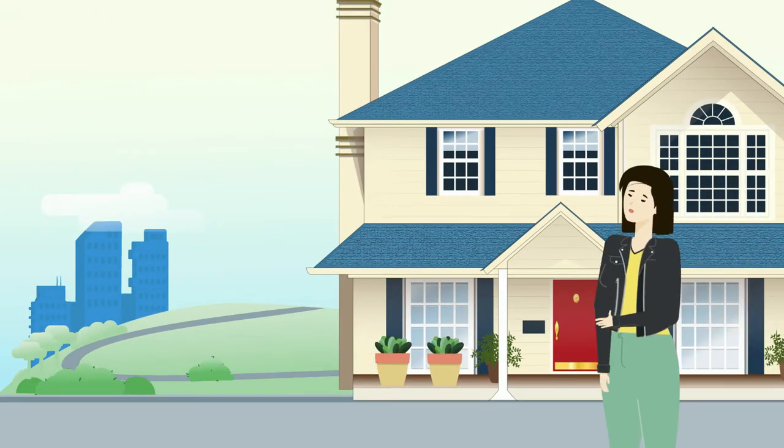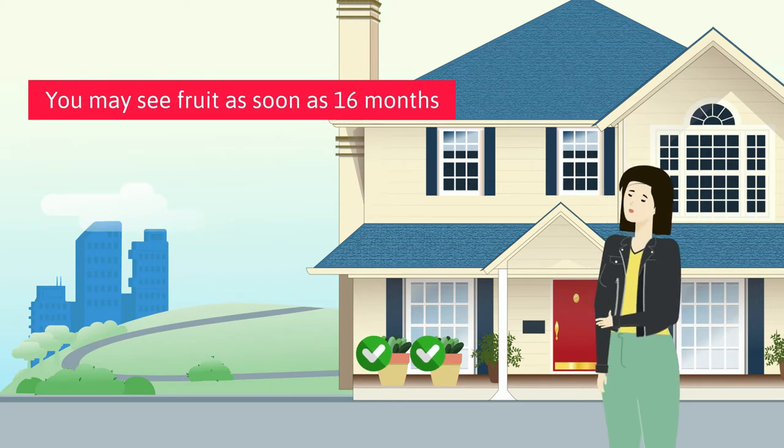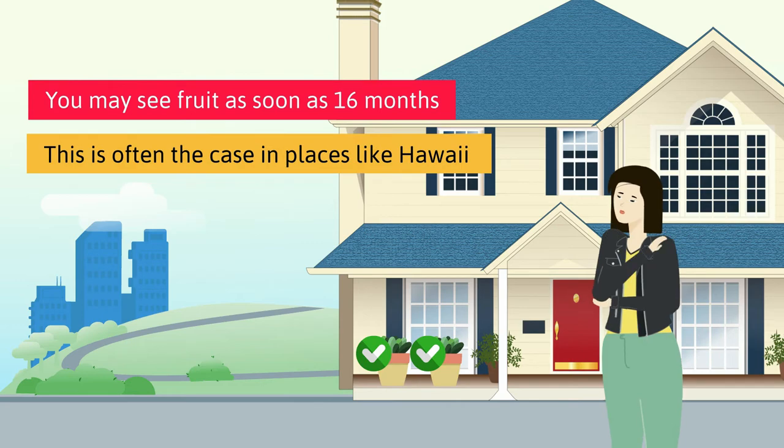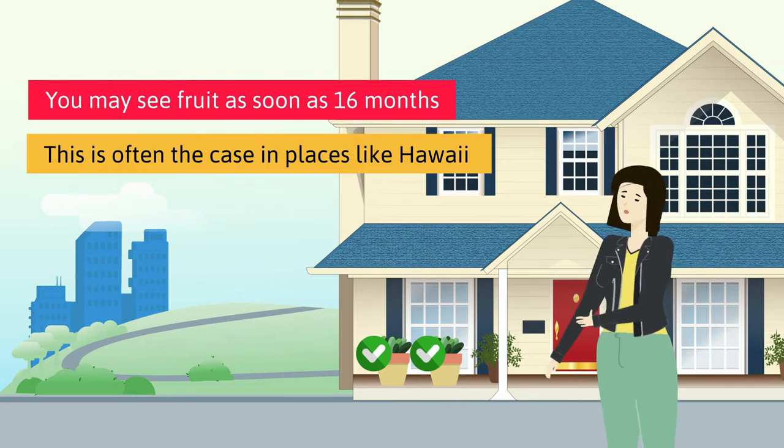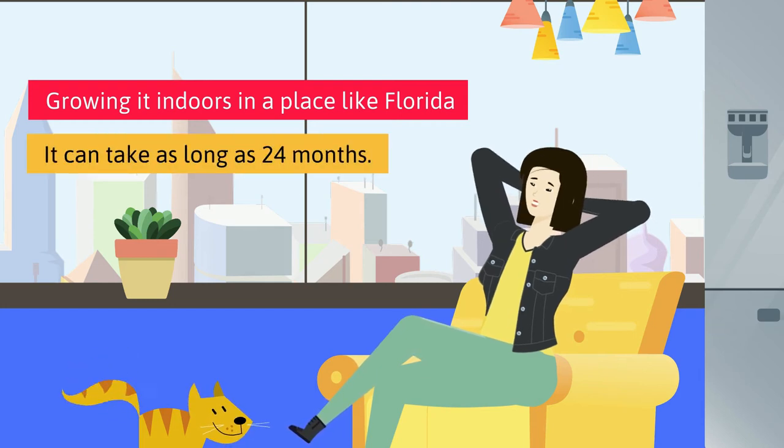Under what a pineapple considers normal conditions, in a tropical area outdoors, you may see fruit as soon as 16 months. This is often the case in places like Hawaii. But if you're growing it indoors in a place like Florida, it can take as long as 24 months.